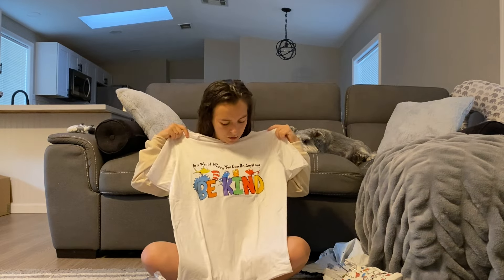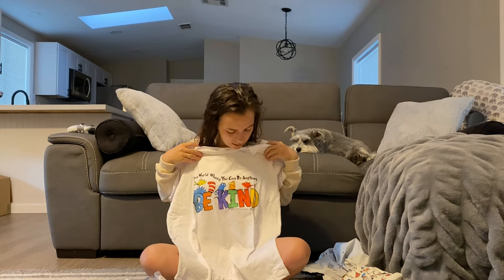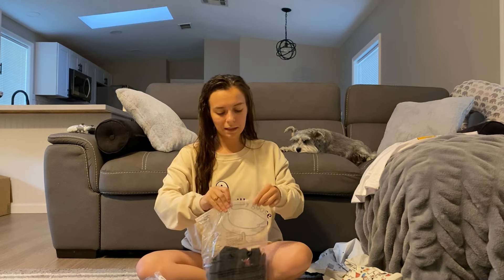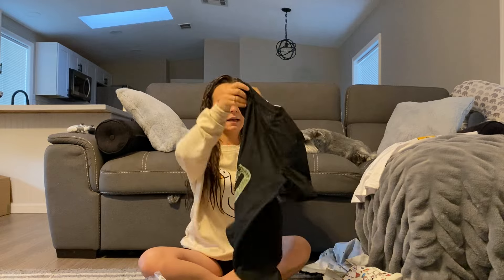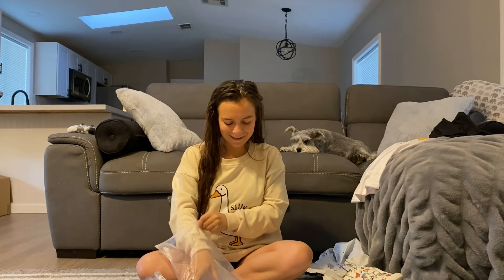This teacher tee says 'in a world where you can be anything, be kind' and it's Dr. Seuss themed — so cute. Also school and teacher-related is this shirt that says 'Let's Read.'